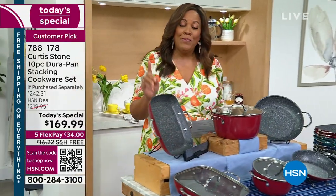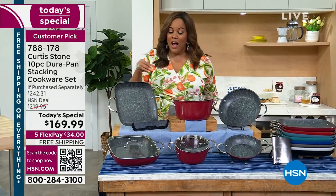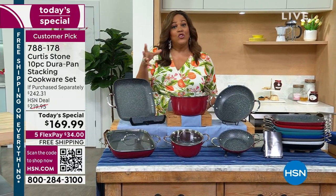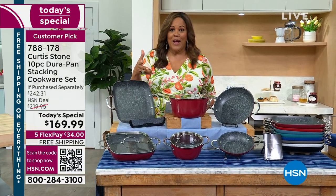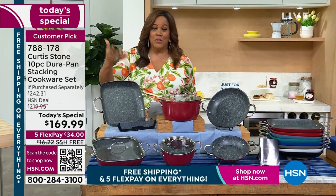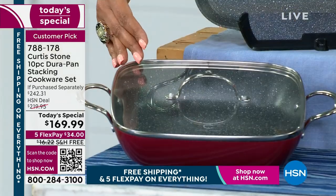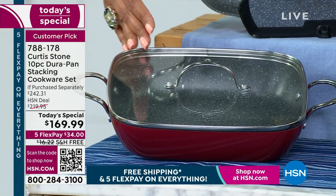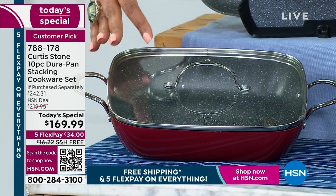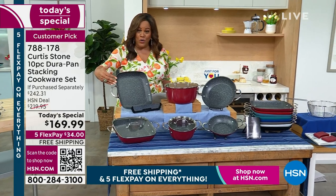For the very first time, we have a complete stackable set — not nestable, but stackable. That's because a lot of our pieces are square, which is very popular right now, and it allows you to put it in your cabinet and save space. So what you're getting: let's start with your giant sauté pan — this is your three-quart sauté pan, and you also get the lid. You also get this wonderful square griddle — it's 11 inches.